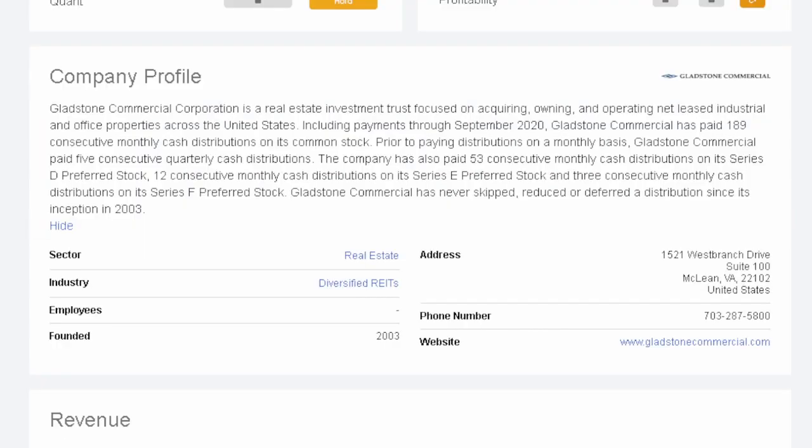Gladstone Commercial Corporation is a real estate investment trust focused on acquiring, owning, and operating net leased industrial and office properties across the United States. Including payments through September 2020, Gladstone Commercial has paid 189 consecutive monthly cash distributions on its common stock. Prior to paying distributions on a monthly basis, they paid five consecutive quarterly cash distributions. The company has also paid 53 consecutive monthly distributions on its Series D preferred stock, 12 on Series E, and three on Series F. Gladstone Commercial has never skipped, reduced, or deferred a distribution since its inception in 2003, and is headquartered in McLean, Virginia.